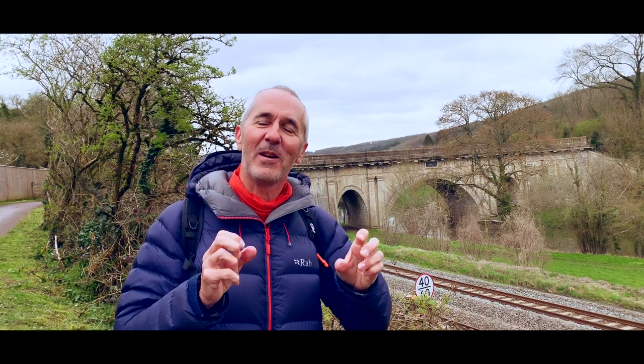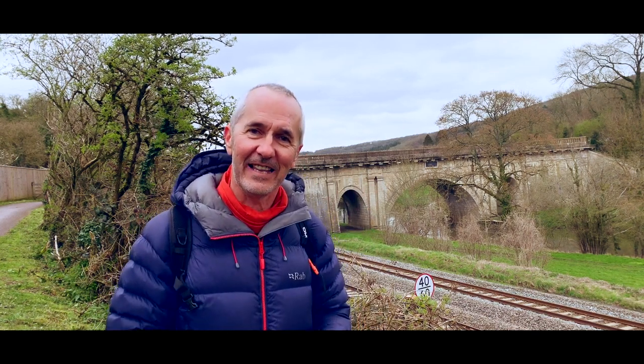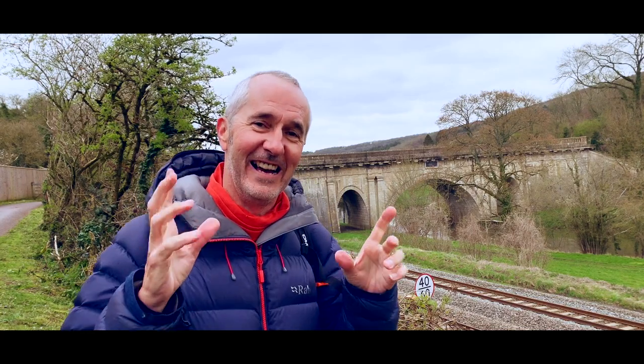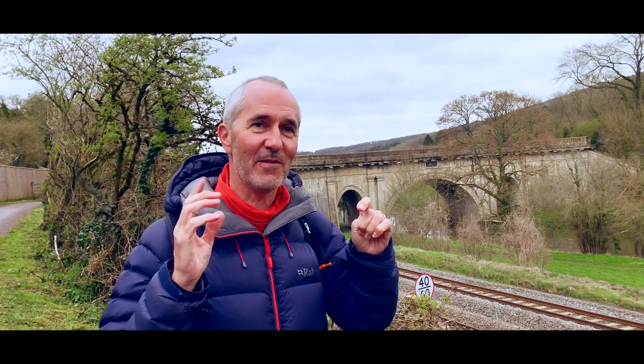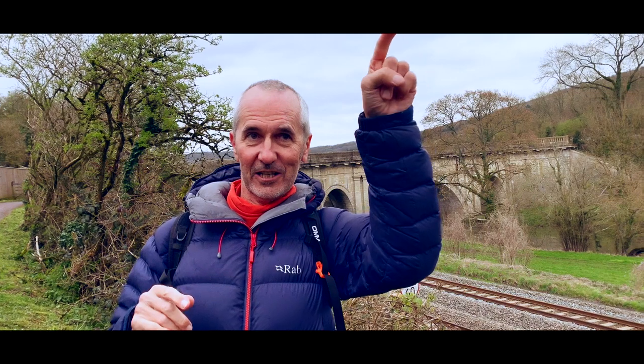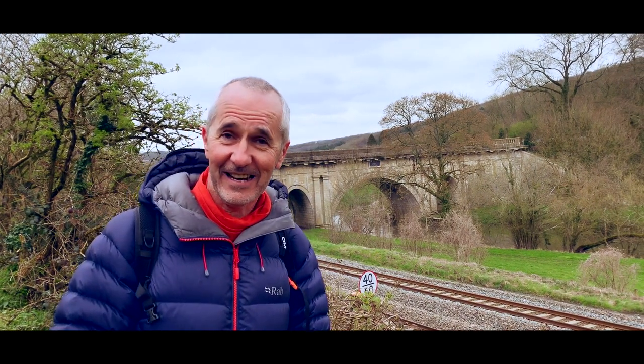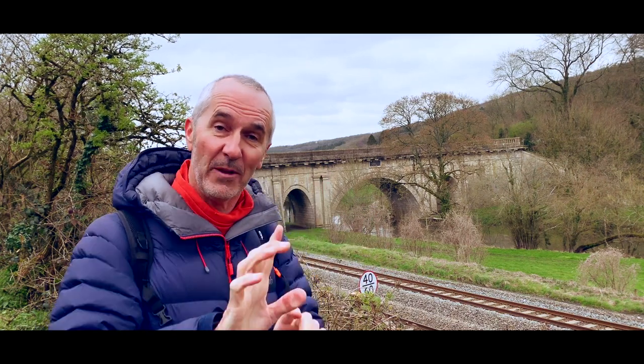Right, so today we are on the Kennett and Avon Canal. That way behind me there is Bath, that way ahead of me there is Bradford on Avon, followed closely by London. If you're wondering why I'm laughing, it's because we've arrived here — there's a car park just behind the camera — and we've arrived just in time for the rain to start, so we're about to have a soggy stroll along the Kennett and Avon Canal.